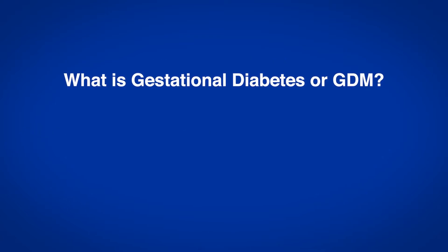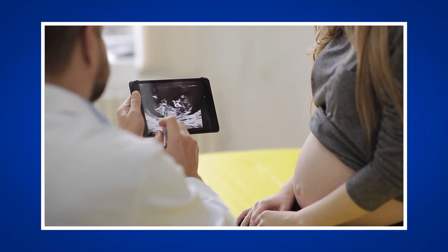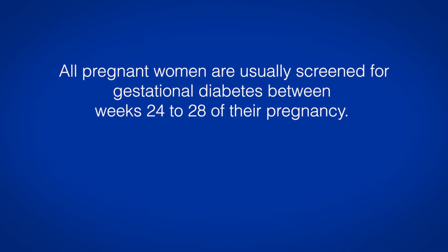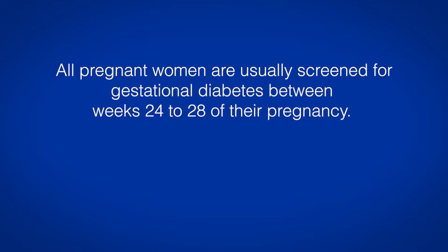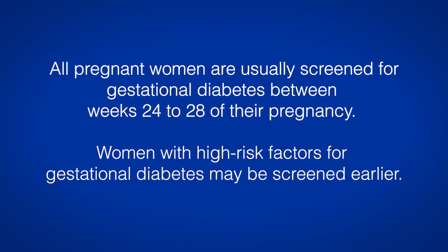What is gestational diabetes or GDM? Gestational diabetes is a type of diabetes that occurs during pregnancy. All pregnant women are usually screened for gestational diabetes between weeks 24 to 28 of their pregnancy. Women with high risk factors for gestational diabetes may be screened earlier.